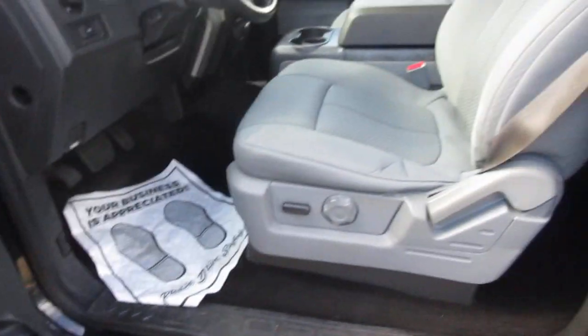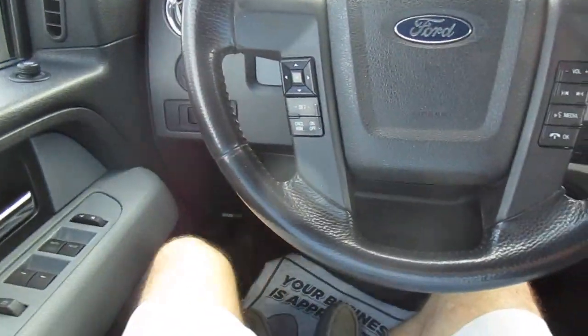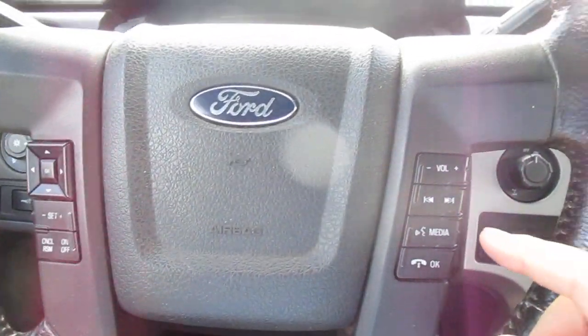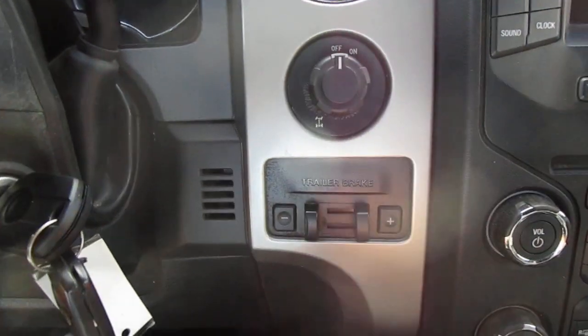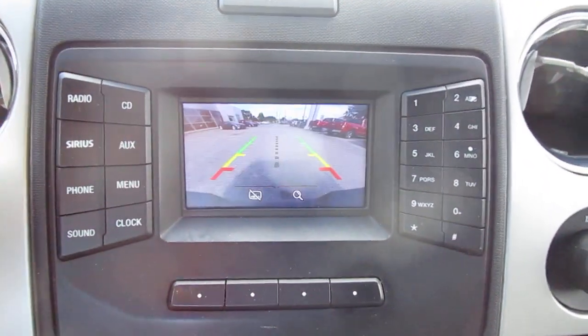There's a power driver seat. On the steering wheel, you have cruise control on the left-hand side, and audio control and Bluetooth connectivity on the right-hand side. This truck also has a locking rear differential and a trailer brake control as well.